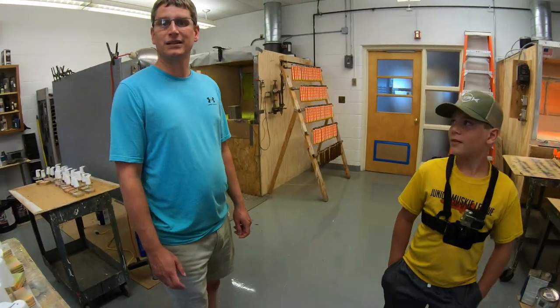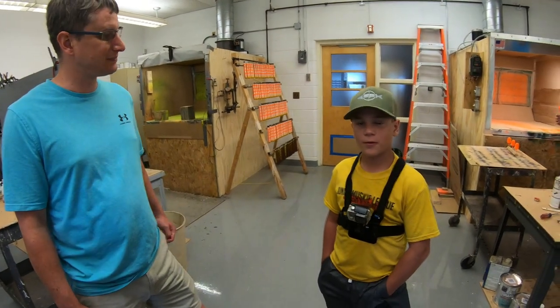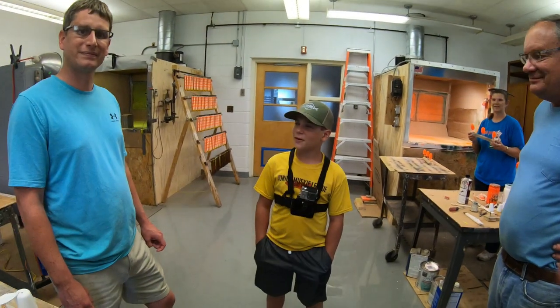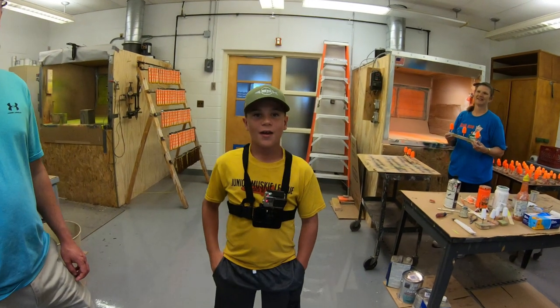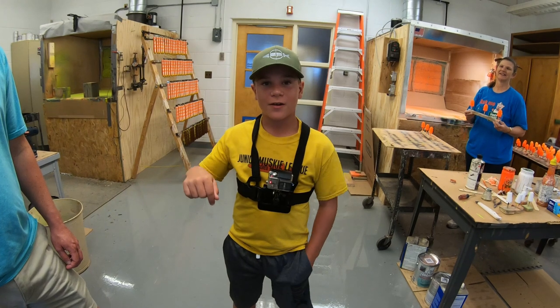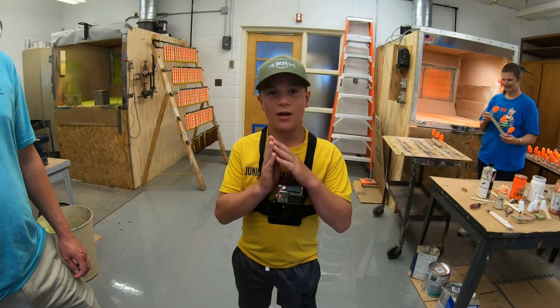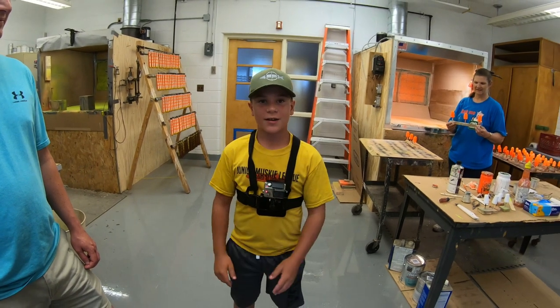That's pretty much it — excellent tour! I appreciate you all. Thanks for watching — please hit that subscribe button. We're this close to 2,000 subscribers, and it's completely free — just press that red button and it helps a lot. See you on the next adventure!